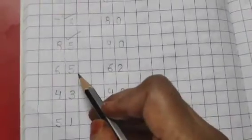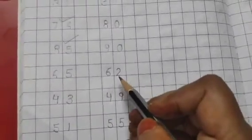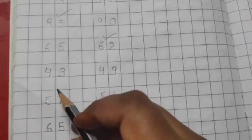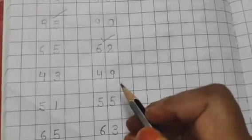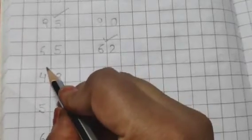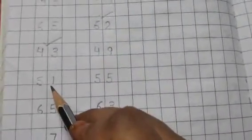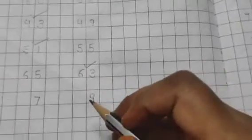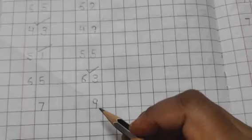The next set of numbers is 6565 and 6262, so 6262 will be the smaller number, so we will tick it. The next set of numbers is 6565 and 6363, so the smaller number will be 6363, so we will tick it. The next set of numbers is 7 and 9, so the smaller number will be 7, so we will tick it.